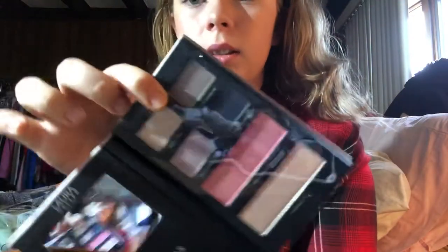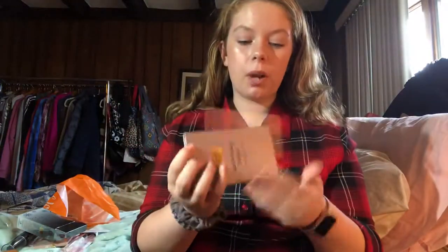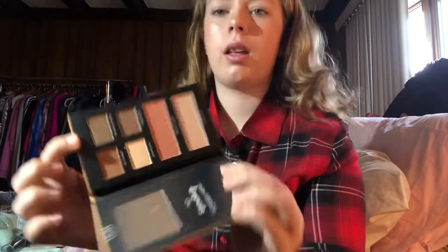Here is Saturday Style — a highlighter, blush, and four eyeshadows. They have cute little sayings on the back, which is adorable. And then Sunday Fun Day with its own blush, highlighter, and eyeshadow set. I'm super excited to try these out — maybe I'll make a first impressions video on them.